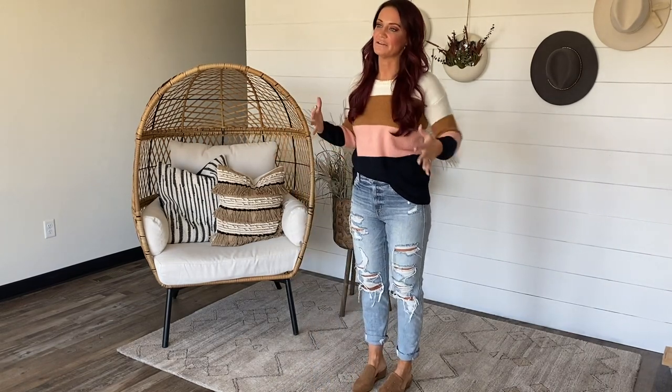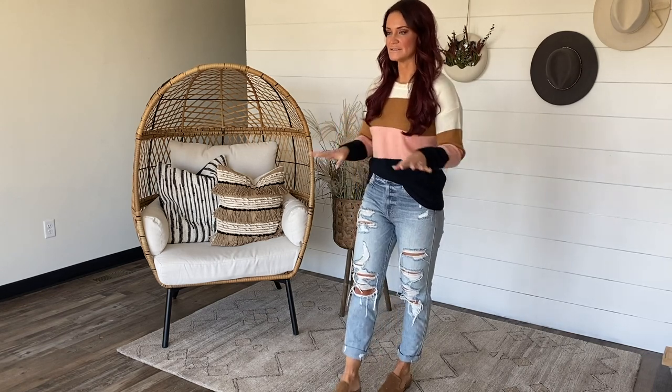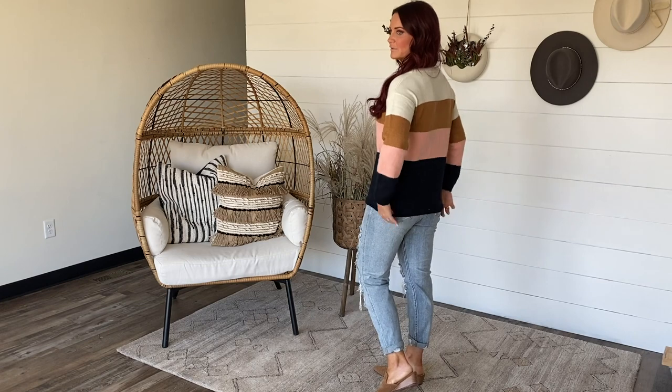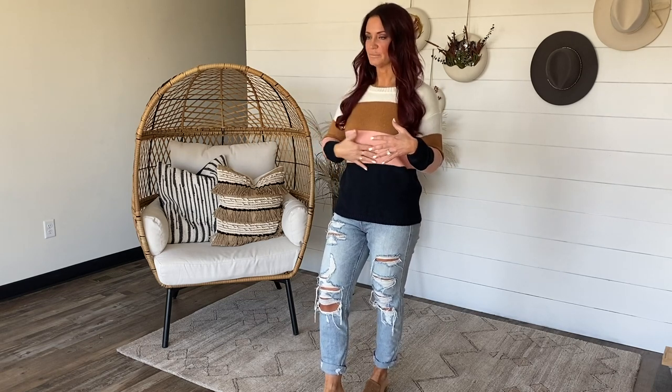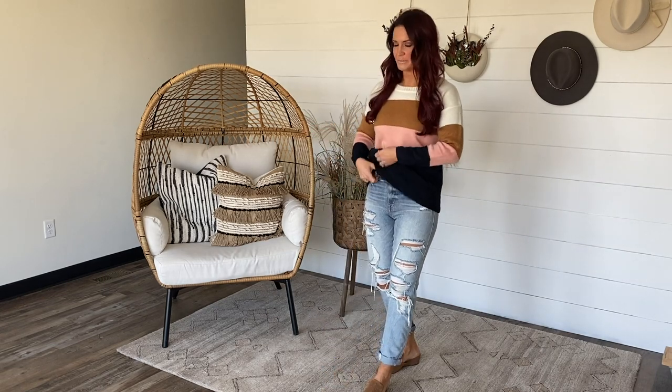Color block sweaters for the win — always. This one is so cute. I love the color combo. It is coming regular and curvy sizes, small up to 3XL. I have on the size small — I'm 5'7" so you can see where it hits on me. It has a little bit longer length. Depending on your height, this one might even work with leggings. The colors are an off-white cream, camel, a really pretty pink blush, and the bottom is navy. We have a really fun restock happening on Saturday — everything releases Saturday at 10 a.m. Central Standard Time.